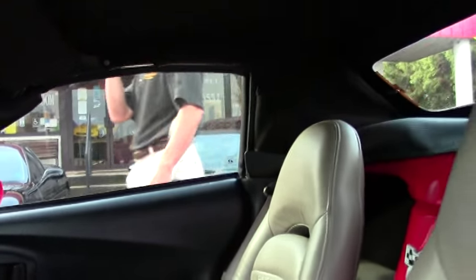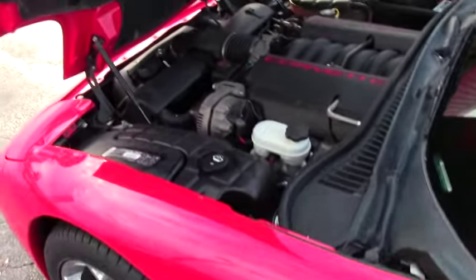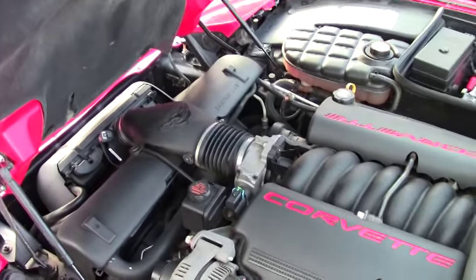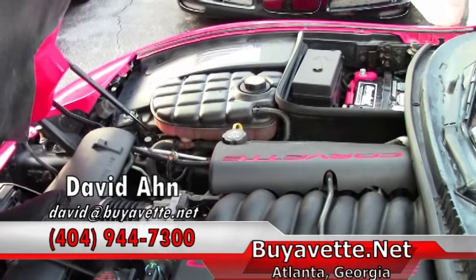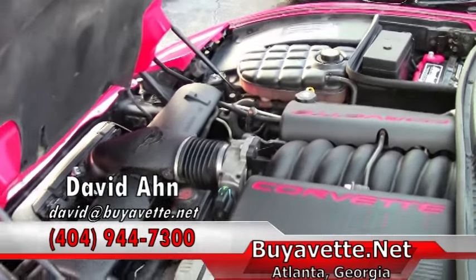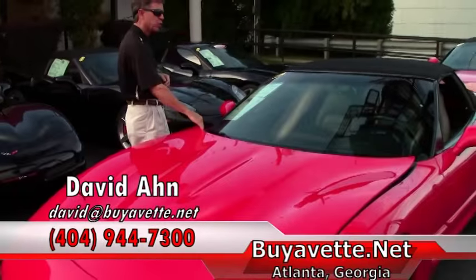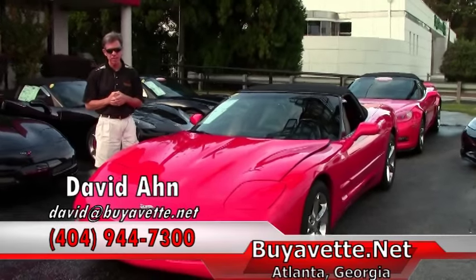If you're looking for a Corvette convertible that gets great gas mileage, call and ask for David. We're here in Atlanta, Georgia — just one example of many Corvettes. Beautiful 5.7 liter LS1 Corvette engine, 355 horsepower, great gas mileage, great commuter car, daily driver, or a weekend warrior. If you are looking for a Corvette, you need to call David at Buy A Vet, Atlanta, Georgia.